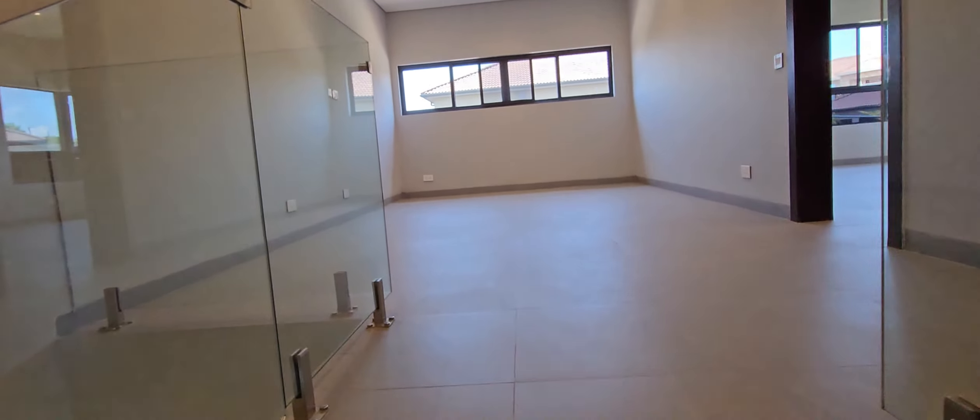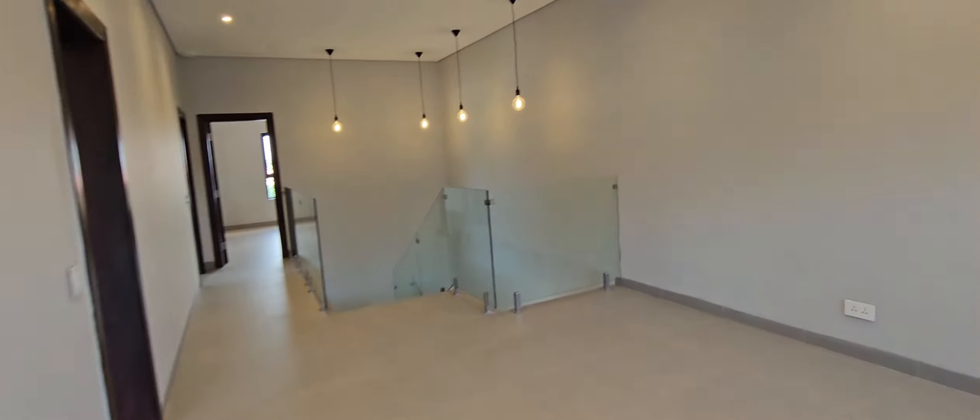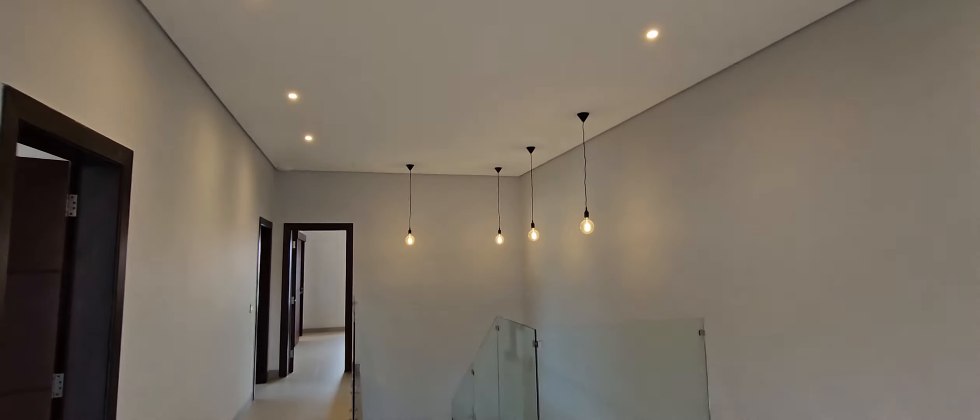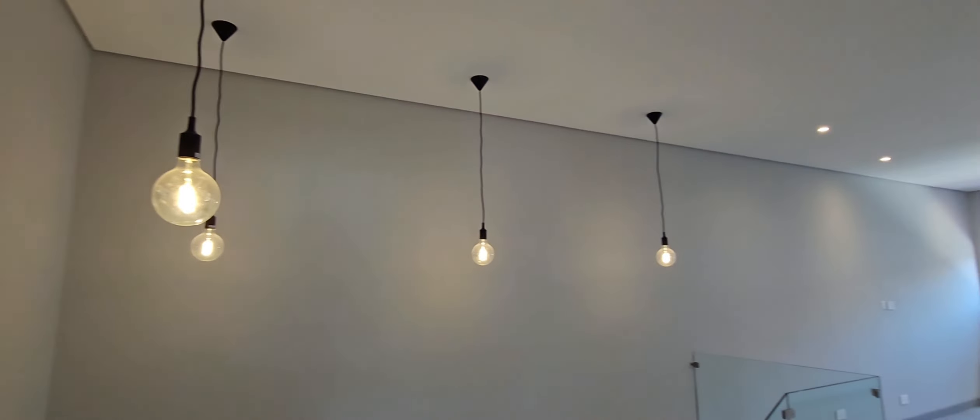Okay, so the first noticeable thing upstairs is this space — you can also have a second living room here. You can have your TV there, and it's a very big space. Even a game area: you could put a ping pong table or a pool table here. Tell me what you would use this space for in the comments below. I also like the suspended lights — that's a unique design. The different color from the rest makes the place look really unique.